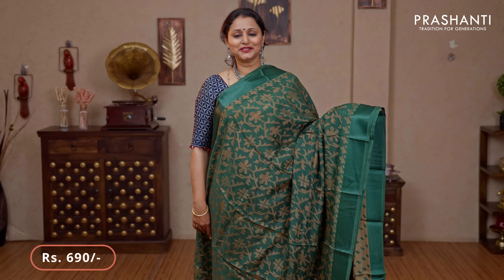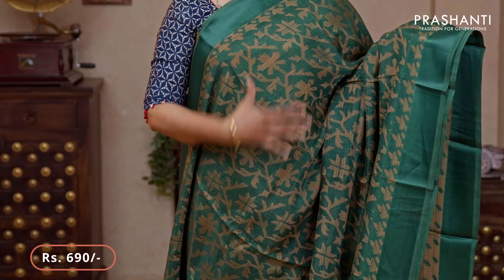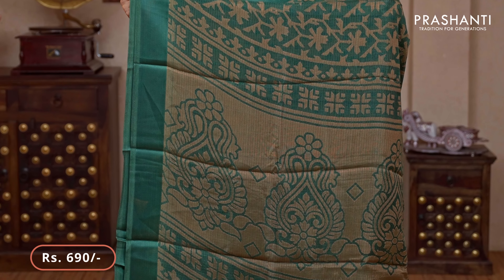Dark green — single colour with satin borders on either sides. Beautiful geometric and floral brasso weaves running all over the body. That's the pallu — a very pretty pallu — and a matching blouse in brasso priced at $690.